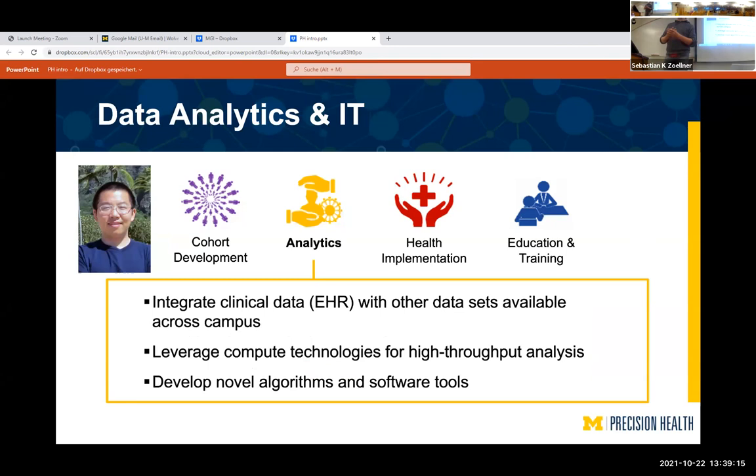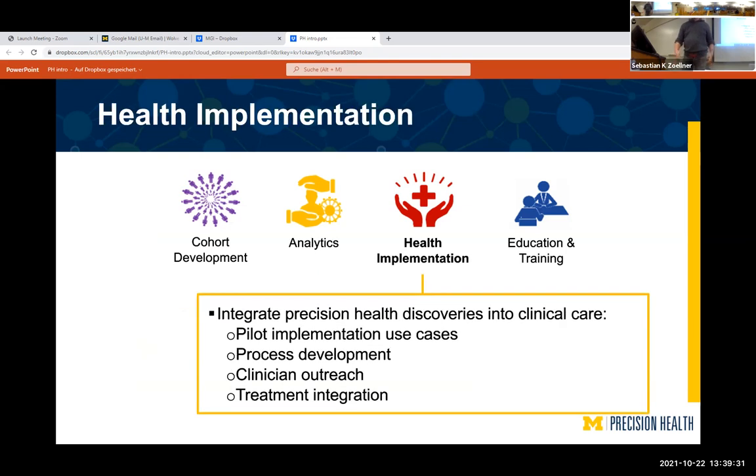Data analytics and IT covers the computation infrastructure, developing new algorithms, and combining data sets. Chang is one of the leaders of that effort. The third component is health implementation — working to actually affect healthcare, creating procedures to bring research findings into the clinic.